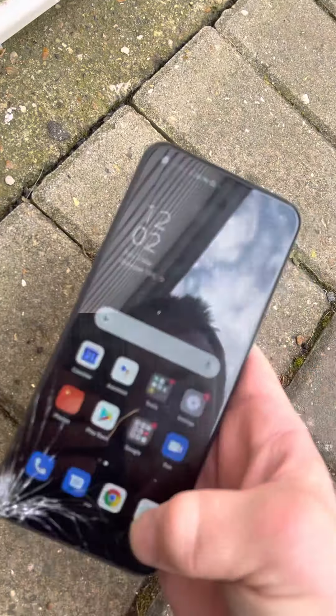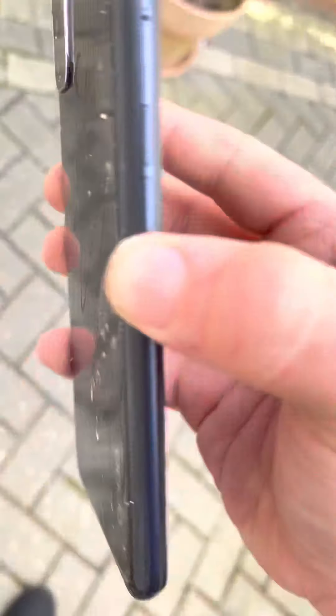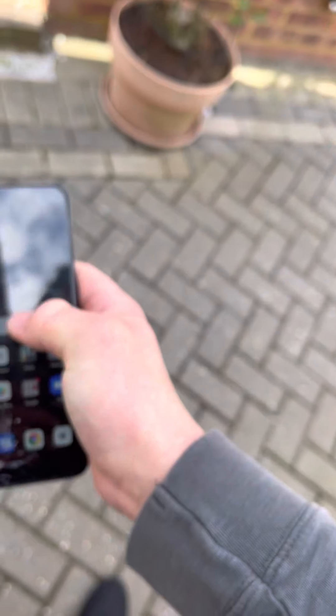Now what I want to do - if I hold it like this and drop onto that corner, will it crack that side? The answer is no - it just scuffs up, but there's no more cracking to that side of the screen. Phone still works though.